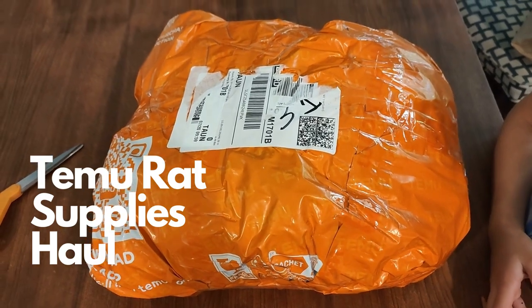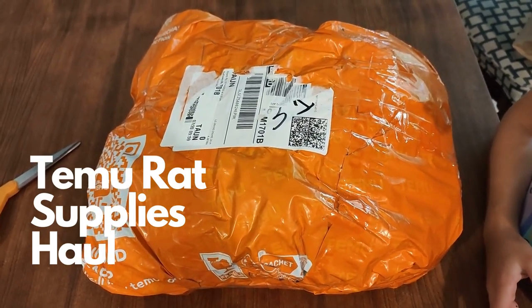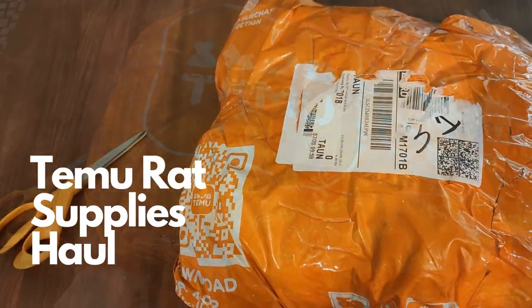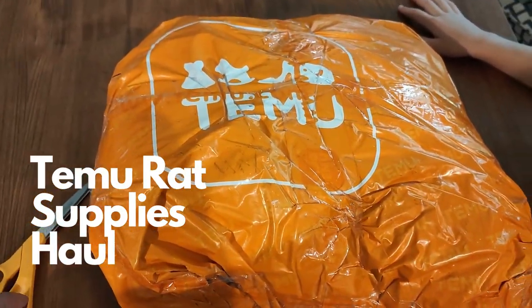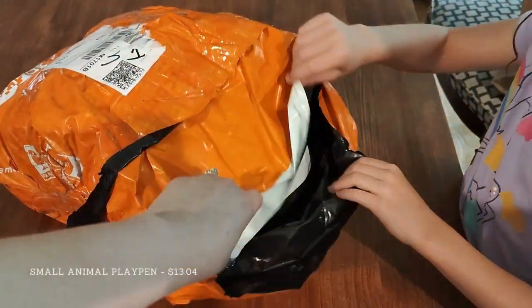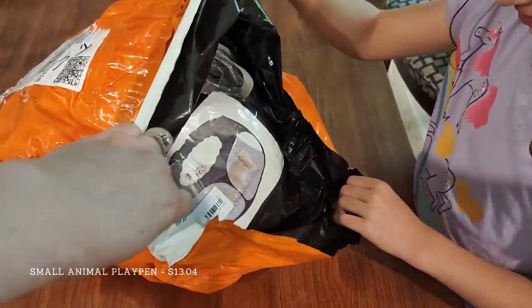Welcome to my Temu haul video. For those of you who aren't familiar, Temu is an online retailer of affordable items, usually generic things drop shipped from China. Now here we have the first item that I got in my unboxing.